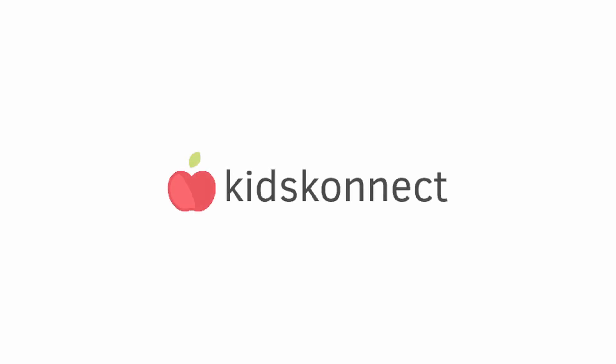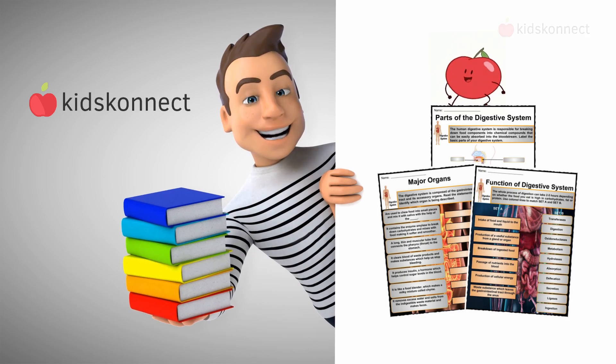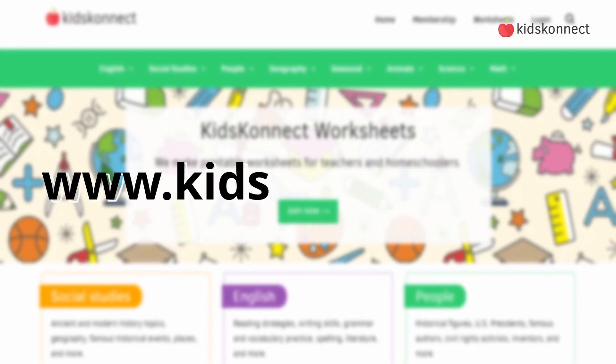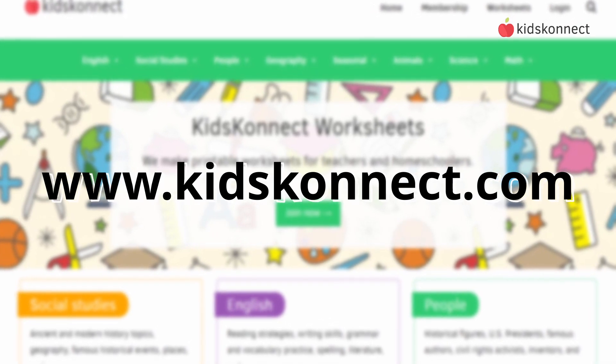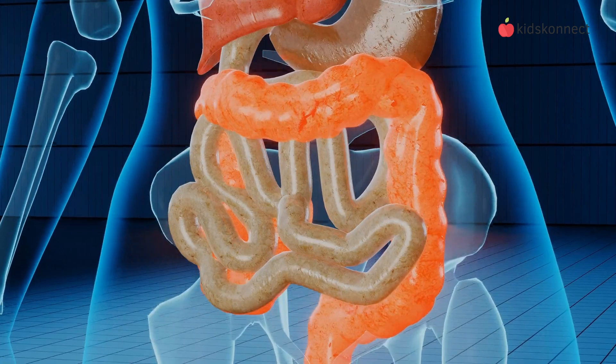Hello, and welcome to another Kids Connect video, where you can learn all about the amazing world around you. To learn more about the human body, its systems, and its organs, be sure to check out our website — see the description for links. In today's video, we're going to explore the digestive system.